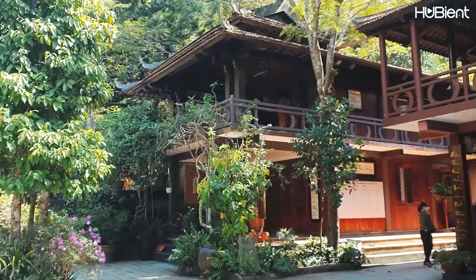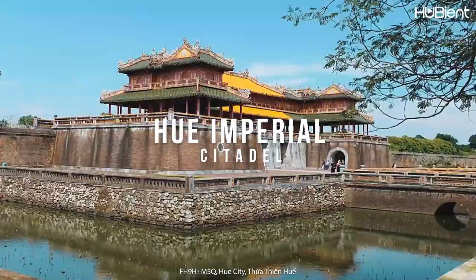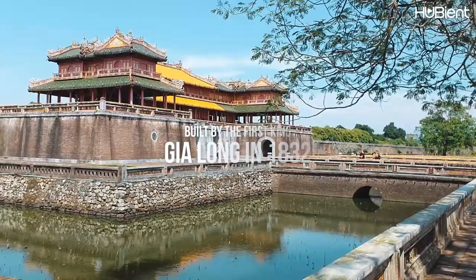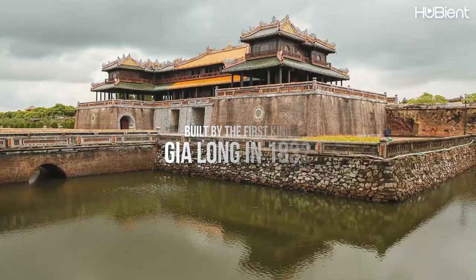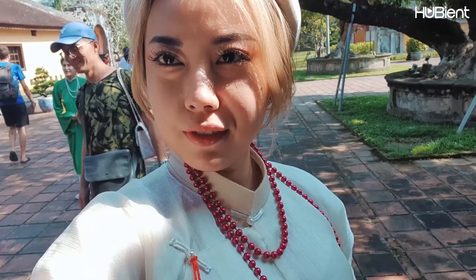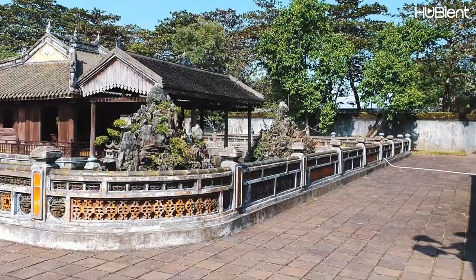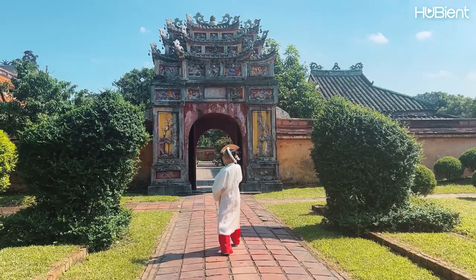So next we are heading to Huyen Khong Pagoda. This pagoda belonged to Theravada Buddhism and was built in 1989. This palace was built by the first king of the Nguyen dynasty, King Gia Long, and was completed in 1832. It's so interesting to see things like this — history in each of the cities, really cool. Changed into this outfit right here and we are in the queen's palace where she lived. Wow, it's like in a movie, you know, like Chinese royalty back in the day.